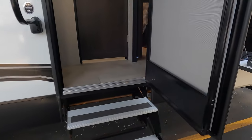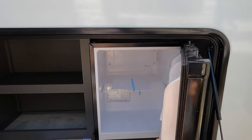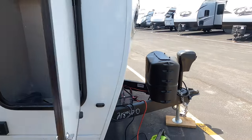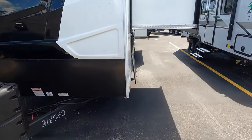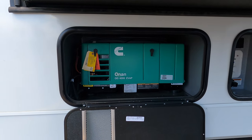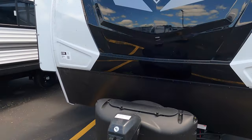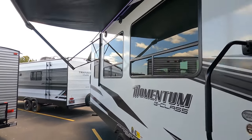There's the Tire Linc air pressure system. This has an outdoor kitchen with a little two-burner stove — cook outside and keep the smell out of the inside. There's a power tongue jack, LP tanks — we'd fill those up for you of course. And there is already on board a Cummins Onan 4000 generator.